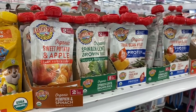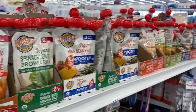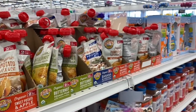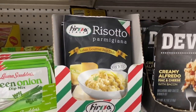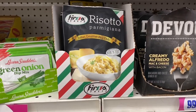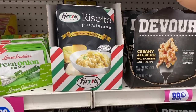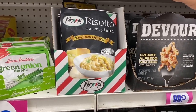The 99 is getting fancy — look, they have risotto parmigiana for 99 cents! I think I'm going to pick this up and try it out. For 99 cents you really can't go wrong.